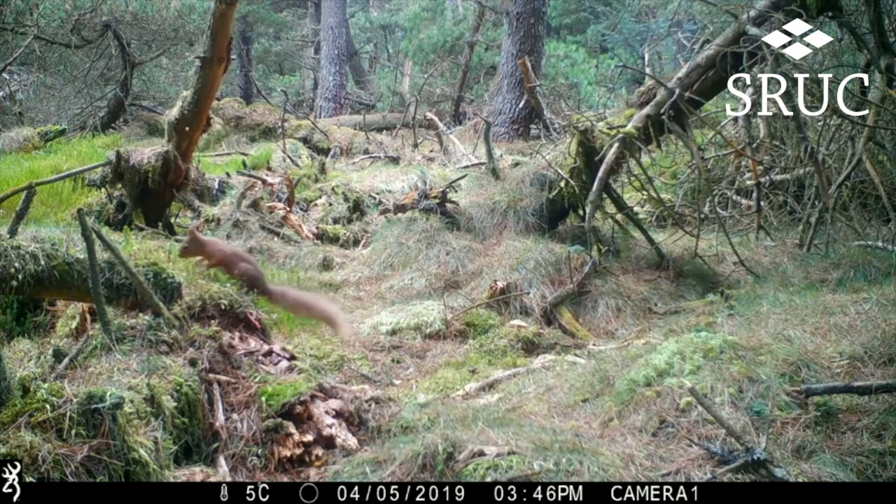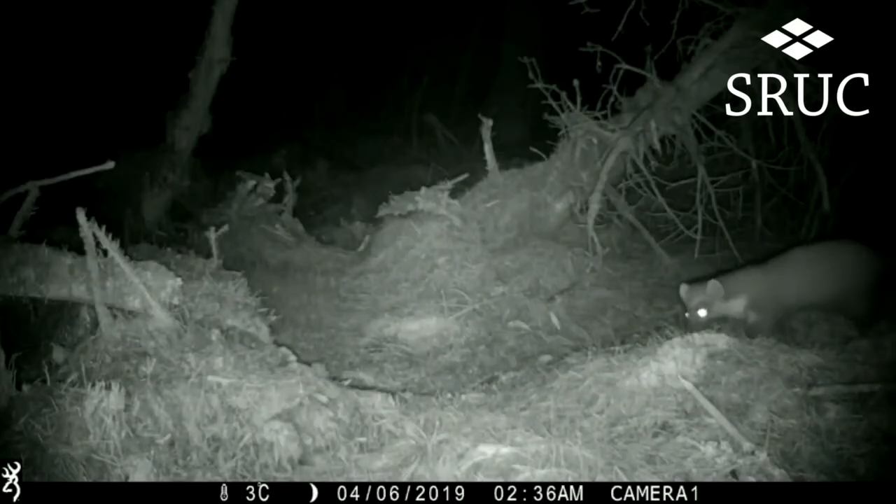And so here's just a couple from this last week, a red squirrel and one of my absolute favourites, a pine marten.